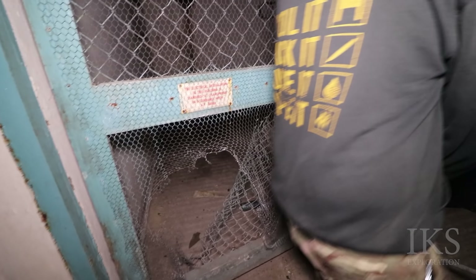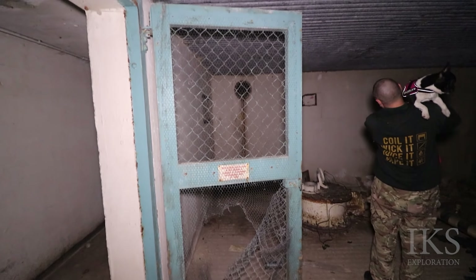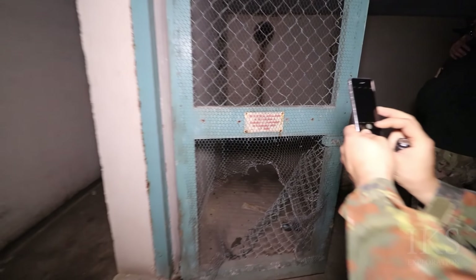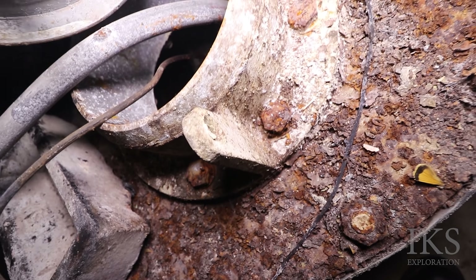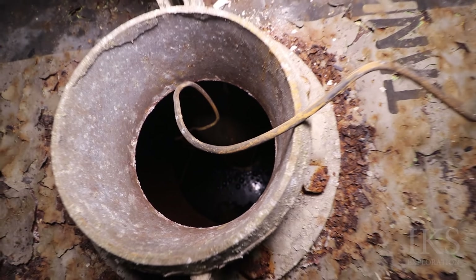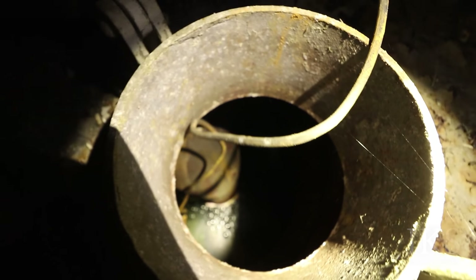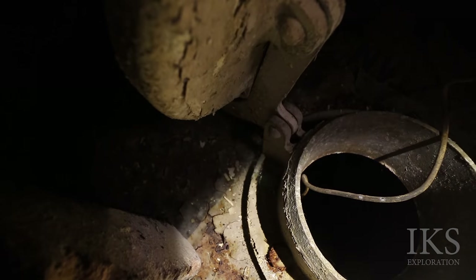I was surprised to see all this though. It is remarkably similar, isn't it? There's a better one here — that's deep. You can see the bottom. Get your torch in there.